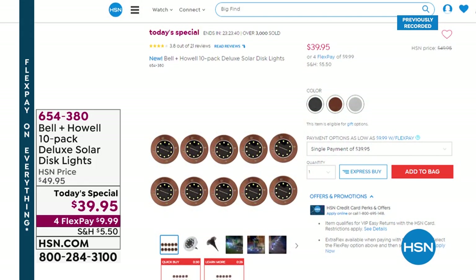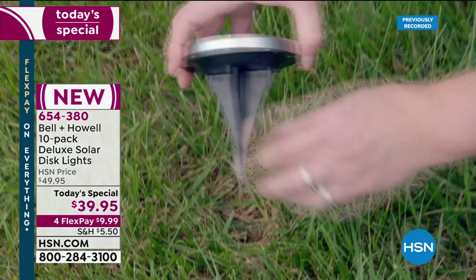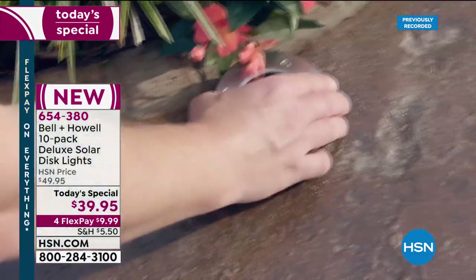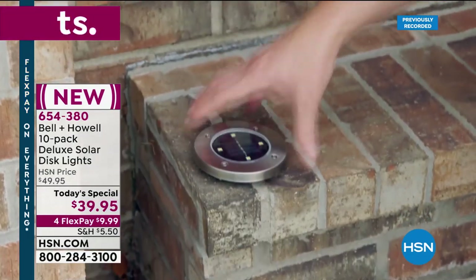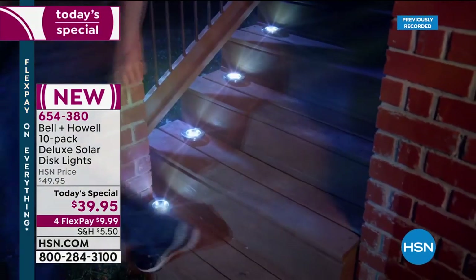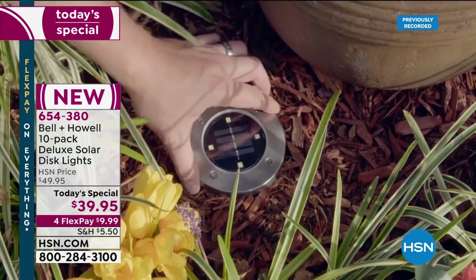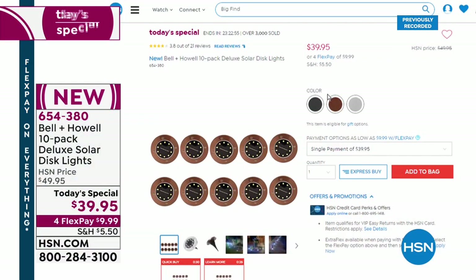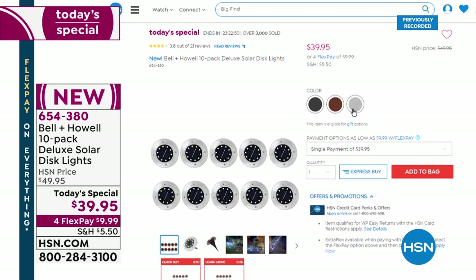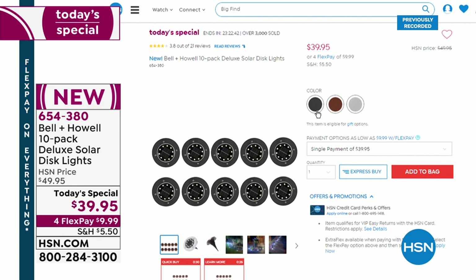I want to remind you quickly about our Today's Special. We're off to a great start with over 3,100 of you who have already ordered our exclusive Bell & Howell 10-pack of deluxe solar disc lights. You get 150% brighter lights than from the infomercials. Typically we give you six disc lights, but our Today's Special bumps it up to 10 — one day only. These are solar lights: although we give you stakes, you can place them on hard surfaces or mount them with double-sided tape. Choose the set of 10 in stainless steel, bronze, or black and enjoy the one-day Today's Special price of $39.99.